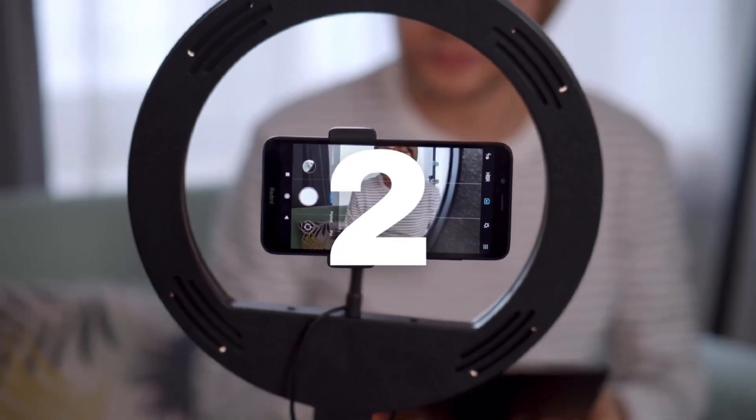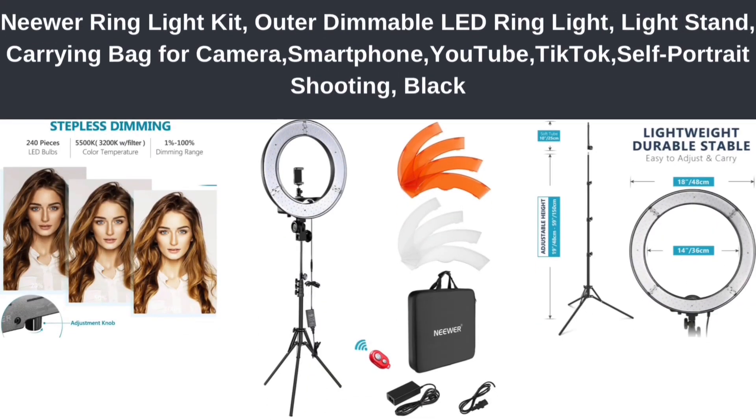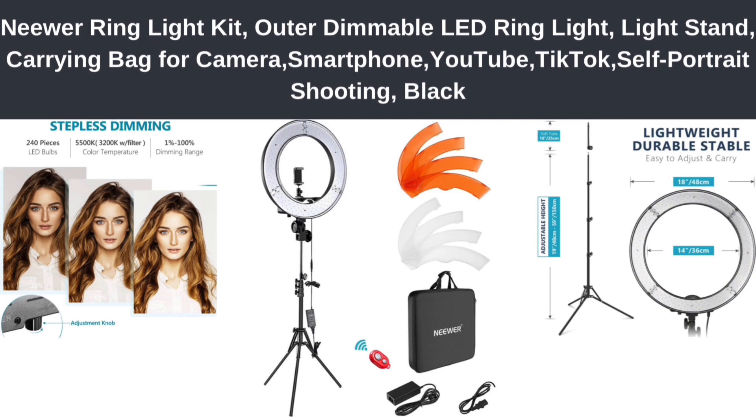Number 2: Neewer Ring Light Kit, Outer Dimmable LED Ring Light, Light Stand, Carrying Bag for Camera, Smartphone, YouTube, TikTok, Self-Portrait Shooting, Black.